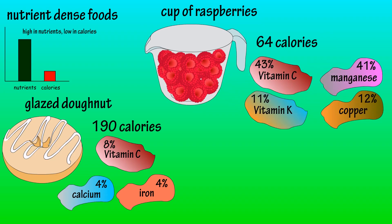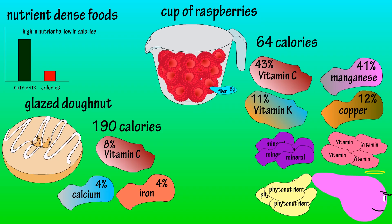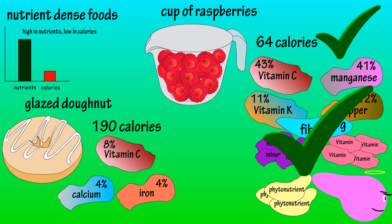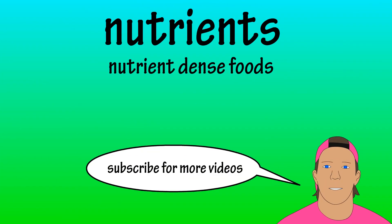and copper. As you can see, far less calories and many more nutrients, which equals a much healthier option. And that is the basics on nutrients.